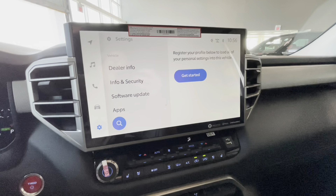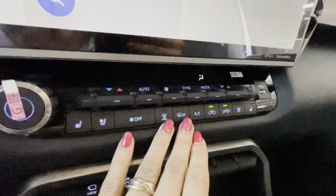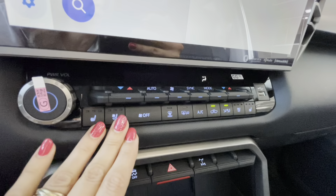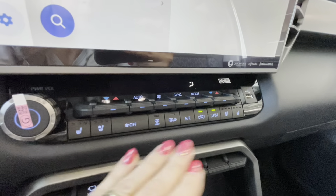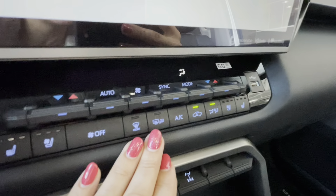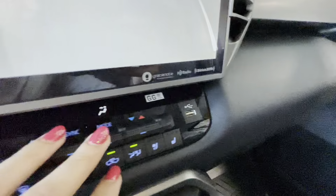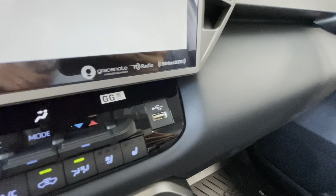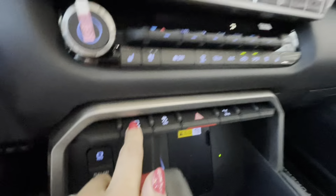The Toyota multimedia display offers many options including dual climate control, heated and ventilated front seats, air conditioning, heated exterior mirrors, and front and rear glass defroster settings.